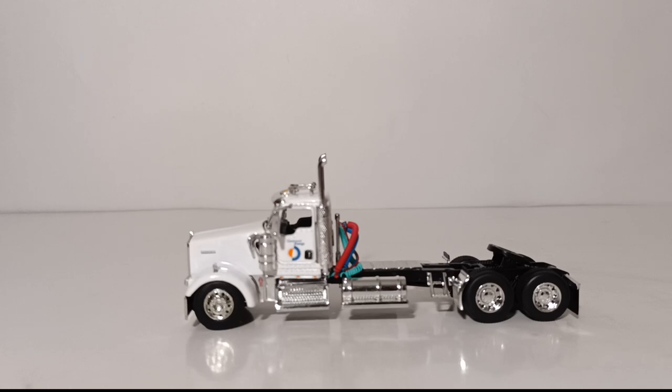Beginning with the dimensions for this model: it weighs just over two pounds, with height of four inches and depth of 15 inches with the trailer connected to the truck. Starting out with the Kenworth W900L Day Cab.